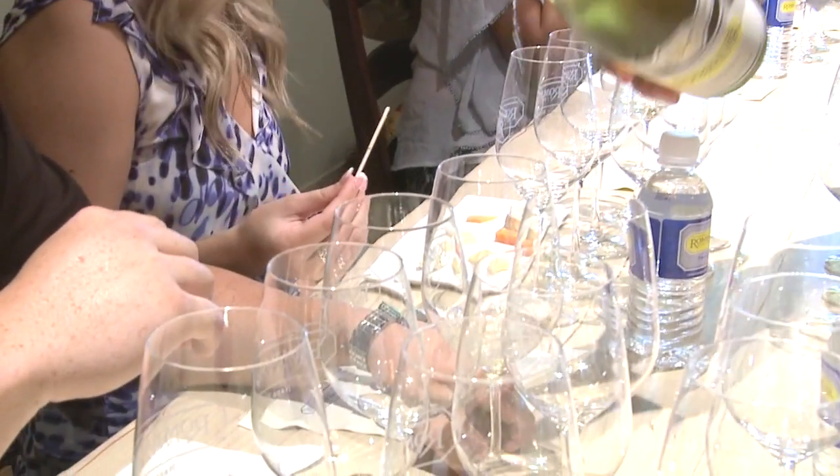Rombauer is highly noted for our Chardonnay as well. So we're going to start you off with a nice American cultured Chardonnay. We're very happy with it right now.